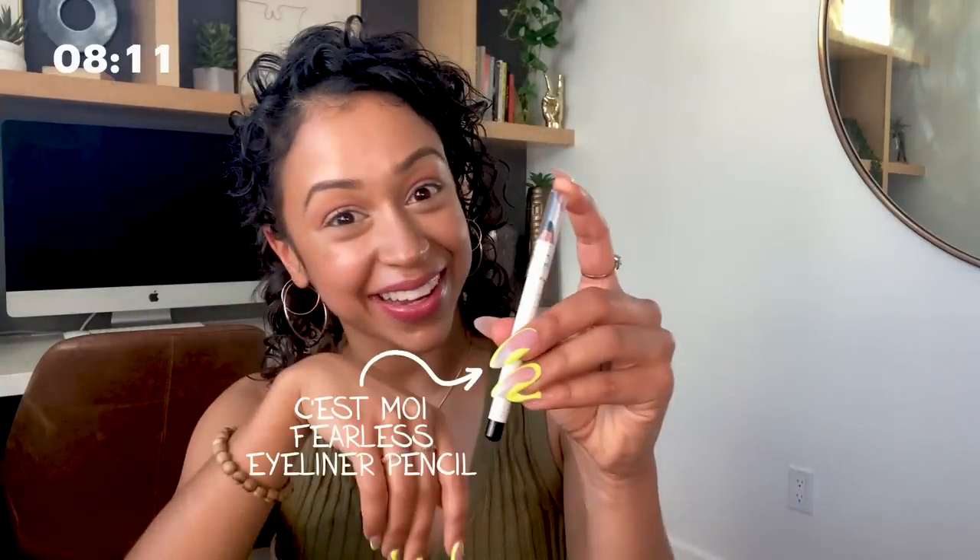Real natural. Next I have my eyeliner — this is my C'est Moi Fearless — and we put it on our eyes. Fearless. I'm just putting just the slightest bit and filling in my waterline. This part impresses my mom. I'm gonna drag it out with an angled brush, just the tiniest bit, give me the littlest wing.